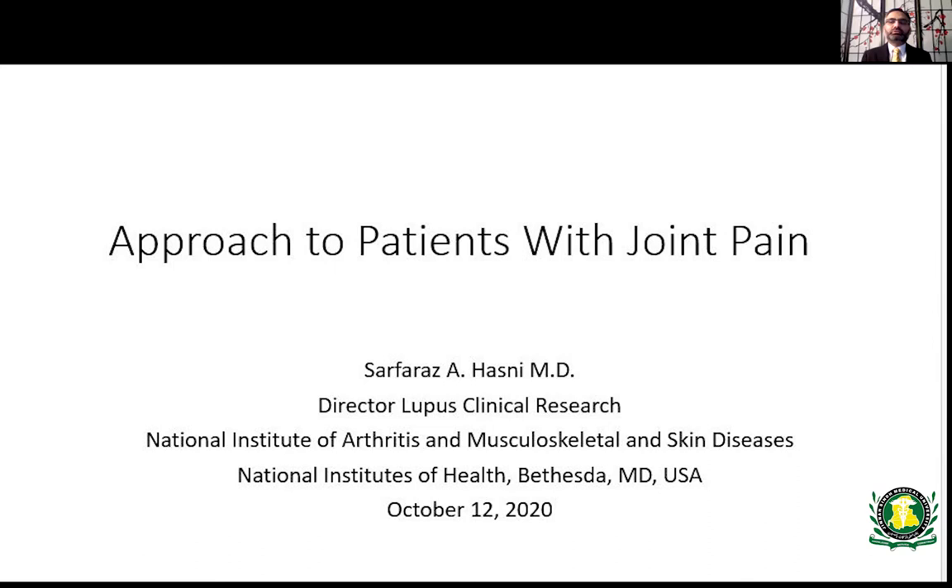As-salamu alaykum. My name is Sarfraz Ahmed Hasni and I'm a rheumatologist by training, currently working at the National Institutes of Health in Bethesda, Maryland, United States. I'm very thankful to the organizers and proud to present to my alma mater, where I was a student sitting in lecture halls. Now I'm honored to come back and give a lecture to the place that taught me a lot. I'll be talking today about problems you'll encounter in clinical practice when patients come to you with joint pain.